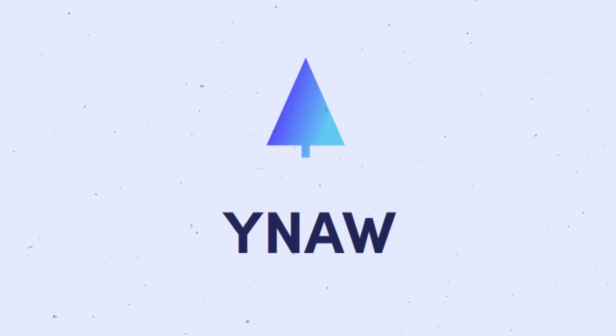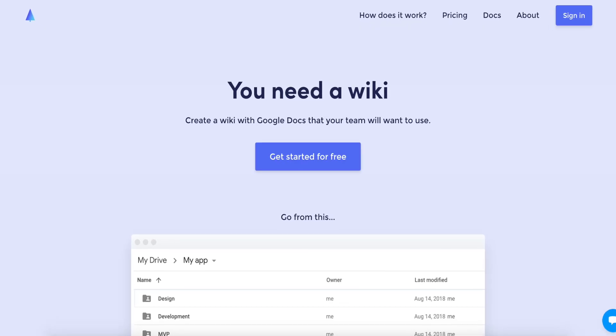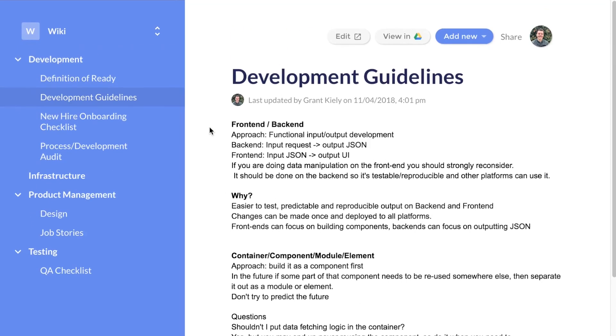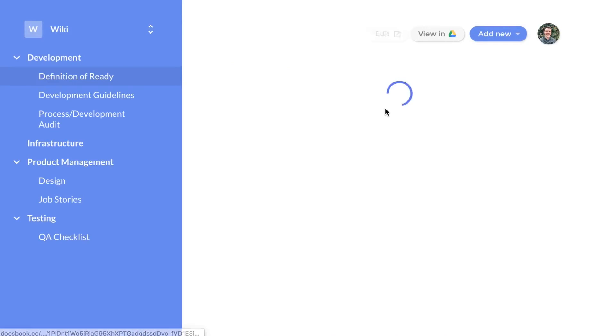Next up is YNAW, aka You Need a Wiki. YNAW is a wiki for Google Docs, providing the collaborative power of Google Docs with the structure of a wiki. This tool is ideal for teams that already use Google's ecosystem and want to enhance their documentation management capabilities. YNAW organizes Google Docs into a structured wiki format, making it easier to navigate and manage large volumes of documents. We started using Google Docs initially for our process documentation, and it would have been so powerful to have had a tool like this — and today, Google Docs remains the most popular choice for people building process documents.